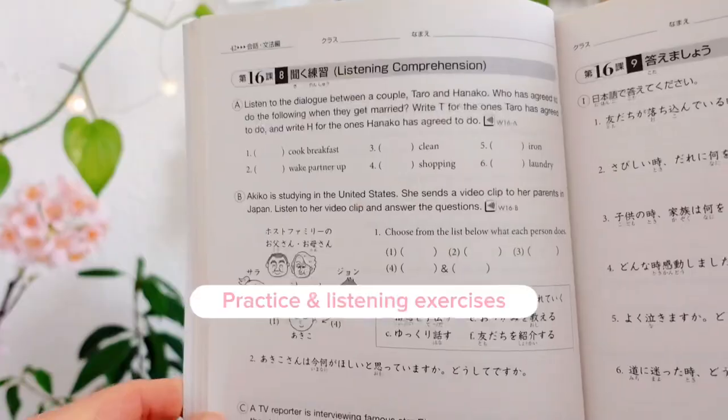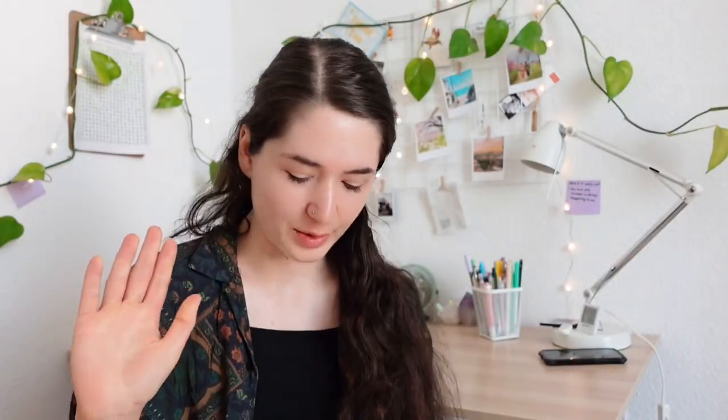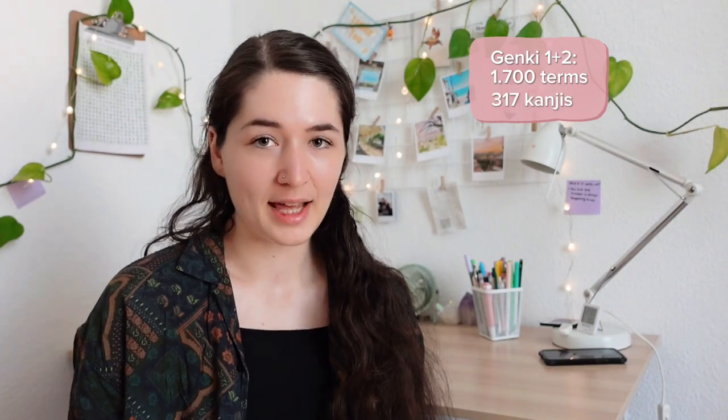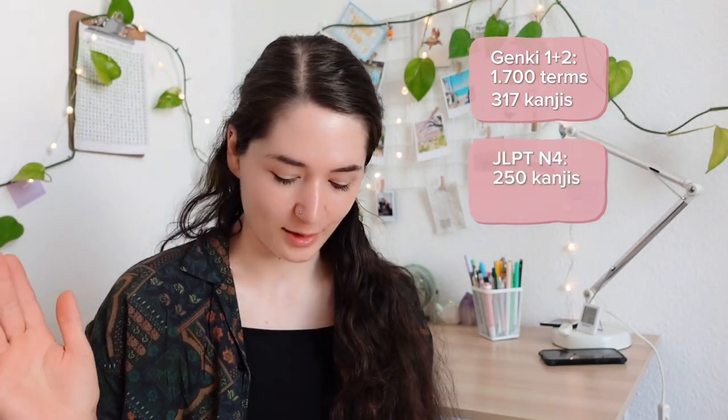There are also workbooks for more practice exercises and a little bit of listening practice. Both of these books contain about 1700 words and 317 kanji. And for the JLPT, at least according to JLPT Sensei, you will need 250 kanji and 1500 words to pass the JLPT N4.